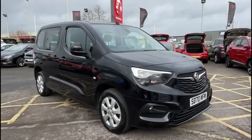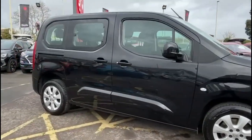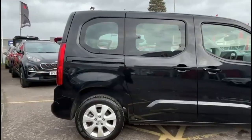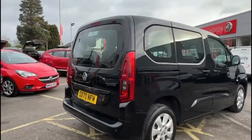Hello and welcome to Bayliss Vauxhall. Here we are viewing a Vauxhall Combo Life 1.5 Diesel Energy 7-Seater. This model has covered 31,844 miles and is finished in black. It also comes with a Bayliss warranty with the option to extend it to 36 months.